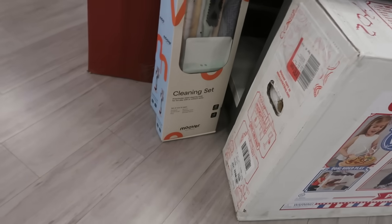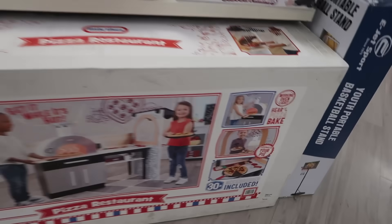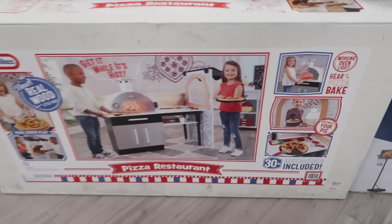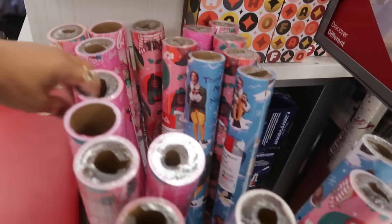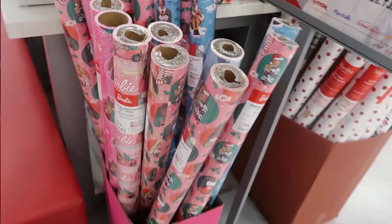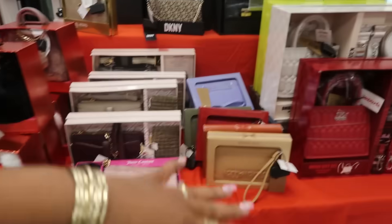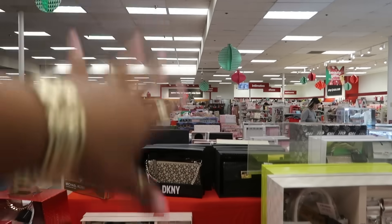I don't know how much it is — the price tag... oh there it is. $179. You got the Barbie wrapping paper. And then they have a lot of tables from here all the way to the back, tables set up.